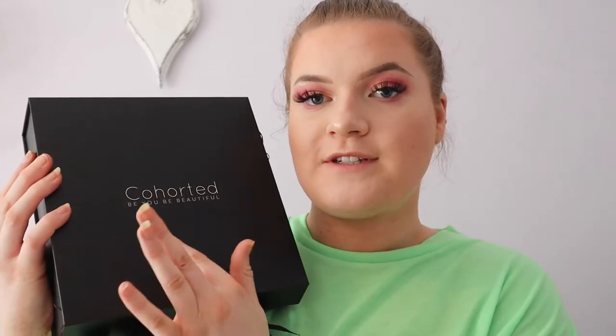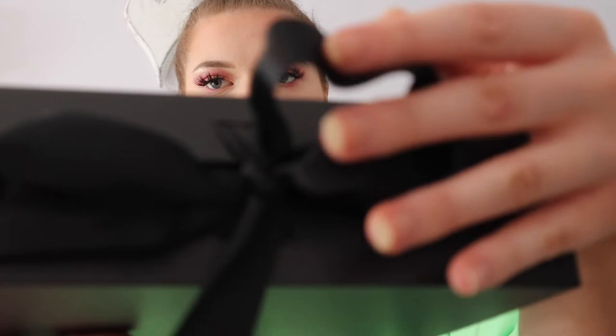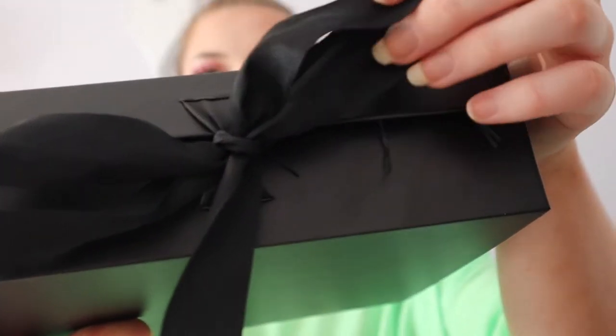This is what the Cohorted box looks like when you get it out. It just says 'Cohorted, be you, be beautiful,' and it's also got this gorgeous high quality ribbon on the front. It's just a plain black box.